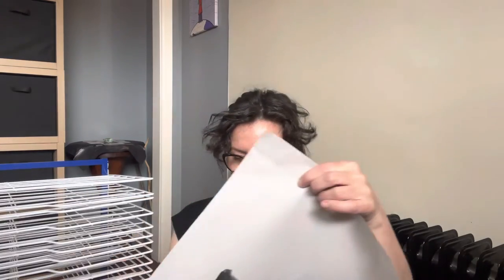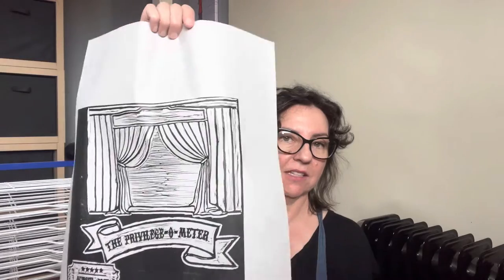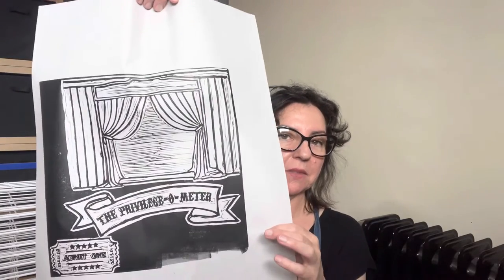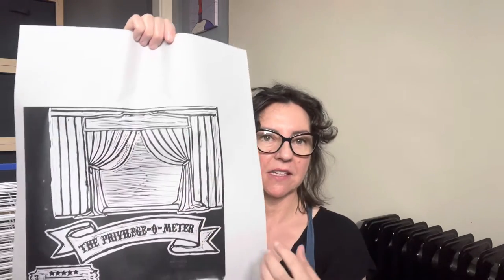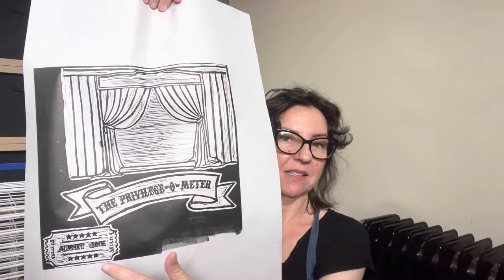I've finished carving some more little lino cuts for the privilege meter, and I've just very quickly printed those off today. This one here is obviously curtains for the circus tent, then we've got a banner that says 'the privilege meter' — which will be a lot clearer once it's cleaned up on the computer — and something that's really messy but I got the urge to do: a little 'admit one' ticket for the circus performance.